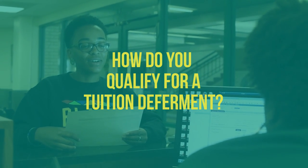How do you qualify for a tuition deferment? It's easy. All you have to do is have your FAFSA filed at least 10 days before classes begin, be enrolled at least half-time in classes, and meet satisfactory academic progress, or be receiving a scholarship.